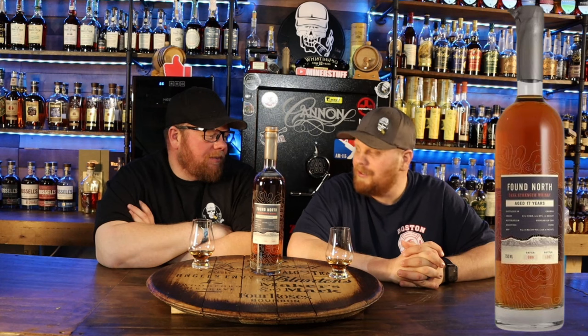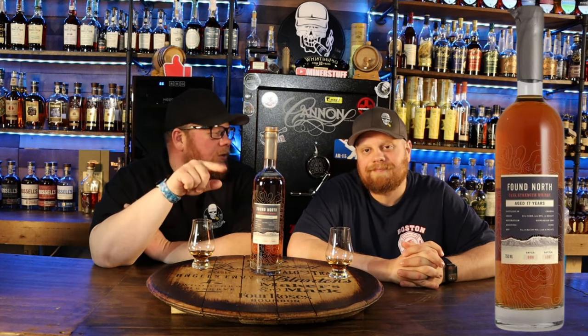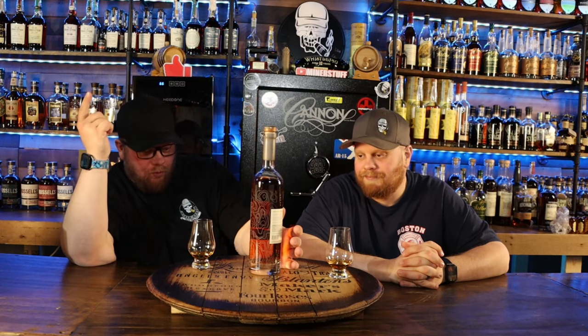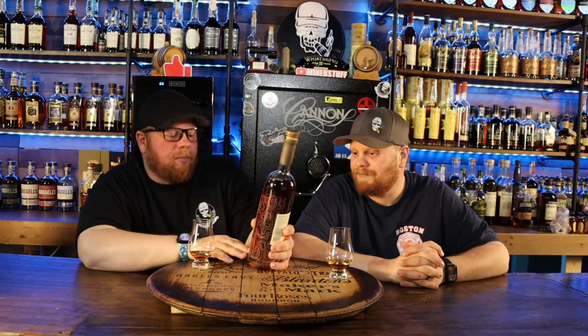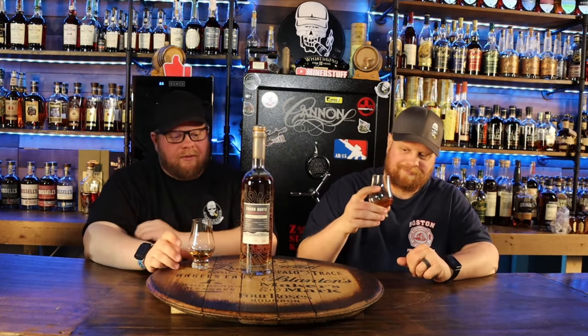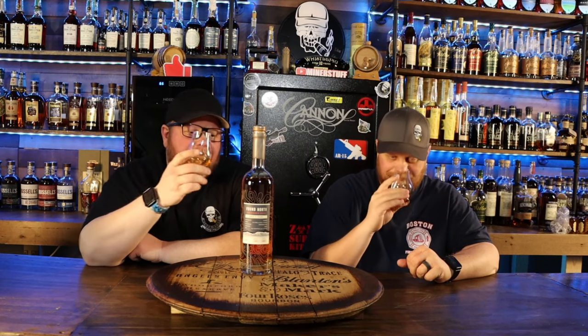Matt is super excited to finally get into this. Walked into the liquor store, talking to the manager, looking in the little locked liquor case, and I was like, you see that little 17-year-old bottle? That's coming home with me. $140, which I believe is MSRP. This is Batch Six, comes in at 128.2 proof — 87% corn, very high corn, 12% rye, and just 1% barley, distilled up in Canada.